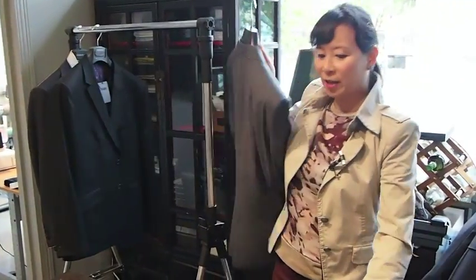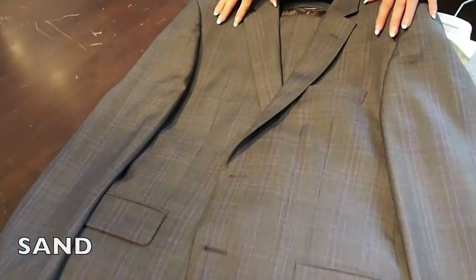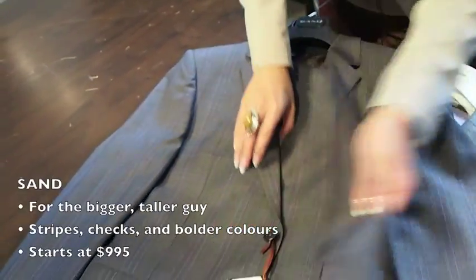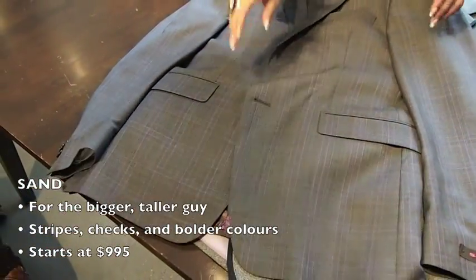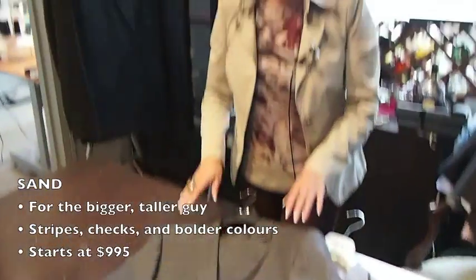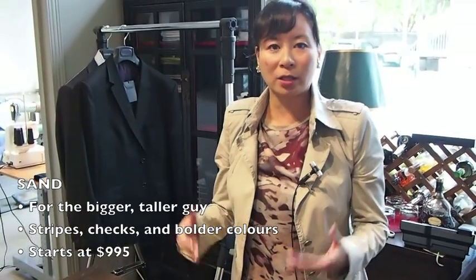Also part of that fashion collection is Sand. We tend to buy more aggressive patterns, so you're going to find bolder checks and bolder stripes. Sand always has great detailing in the lining. Price point-wise you're going to be looking at $995 to $1,000. I find that Sand is great for the bigger, taller guy who wants a suit that's going to have a lot of presence.